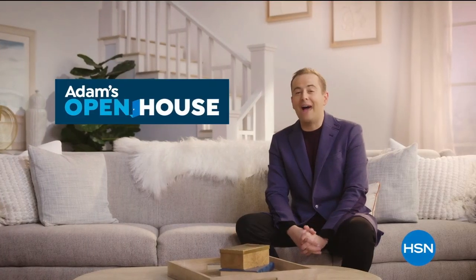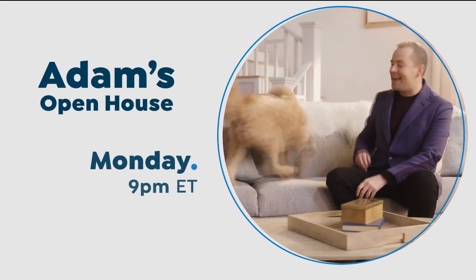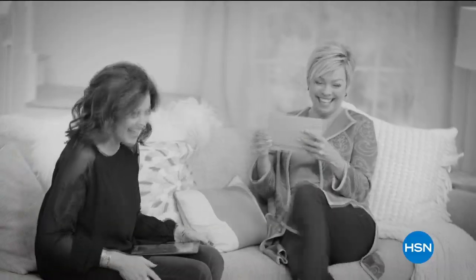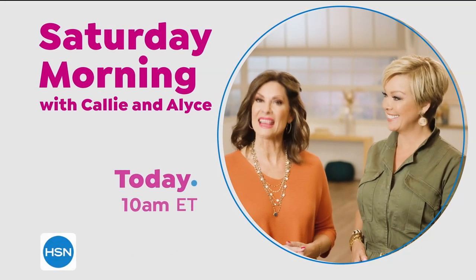What really separates a house from a home? A home should provide comfort, coziness, and convenience. Join me on Monday nights for great ideas for your home, your kitchen, and your life. There's nothing quite like shopping with a friend — pull up a chair, shop with us every Saturday morning at 10 a.m.